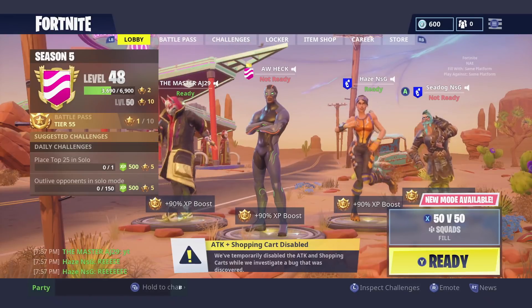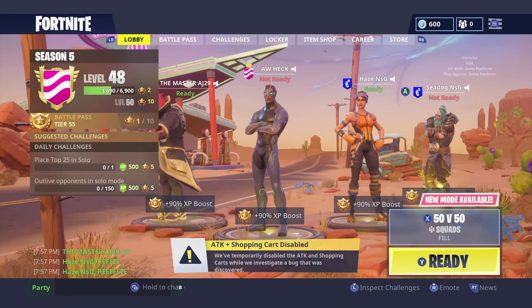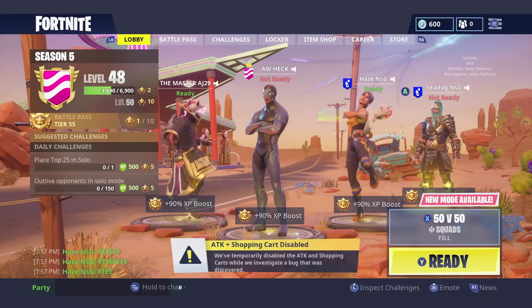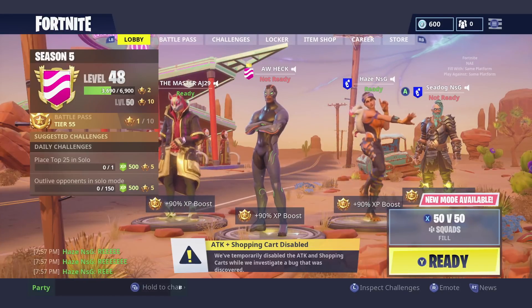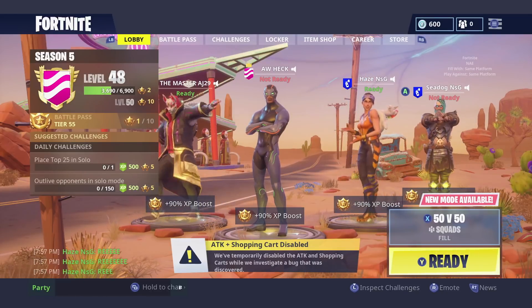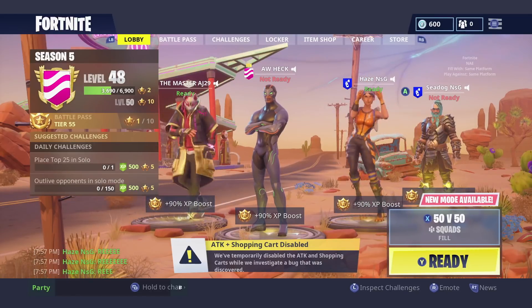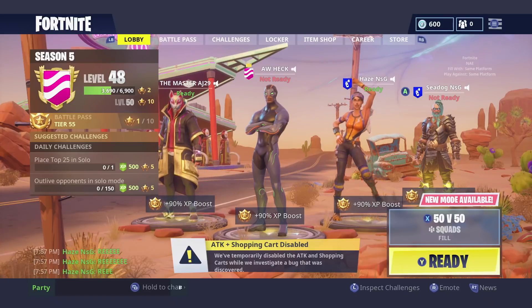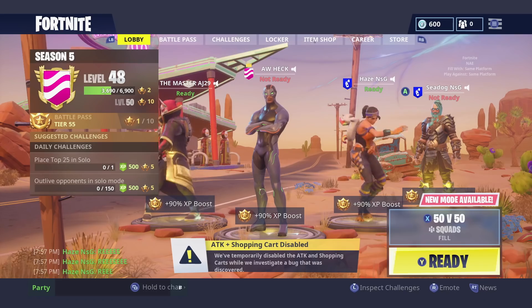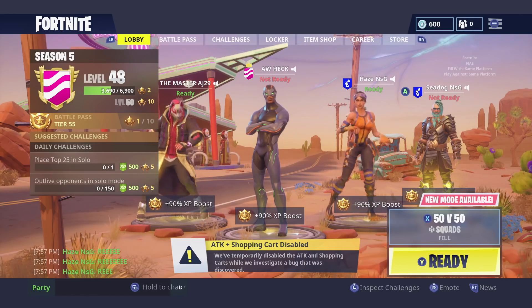Yo, what's up guys, Andy here with another Fortnite video. It's about time for another daily item shop reset — I make a video on this every single day, so be sure to subscribe to the channel if you're interested in that. Today's shoutouts go to the master AJ29, Hayes NSG, and Cdog NSG. Every day I do a shoutout for whoever joins my lobby right before the reset, so thank you to these guys for joining in.